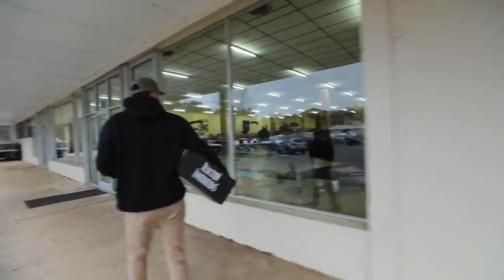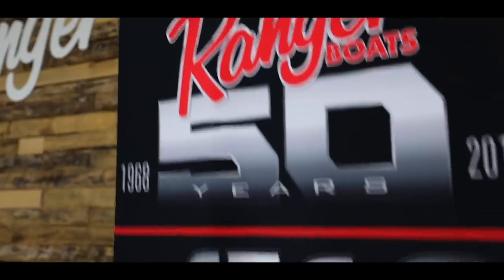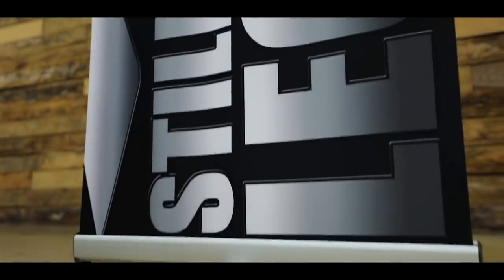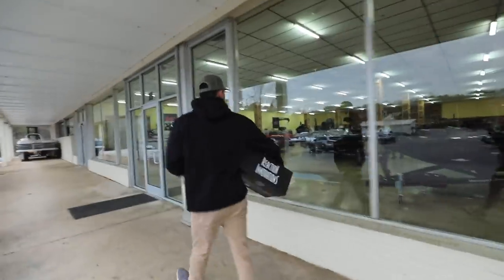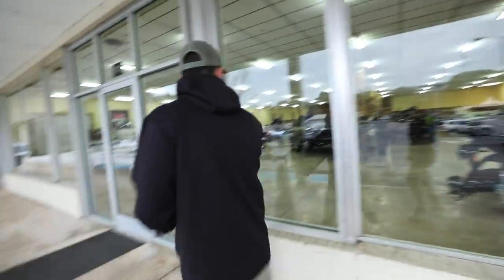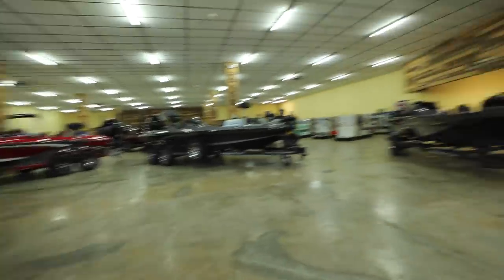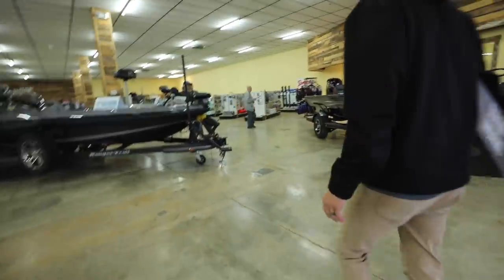Woo-hoo-hoo-hoo! What's up, McDowell? What's up? Check it on in here.